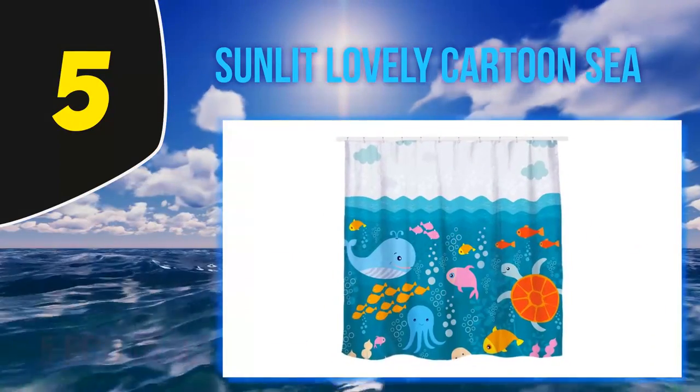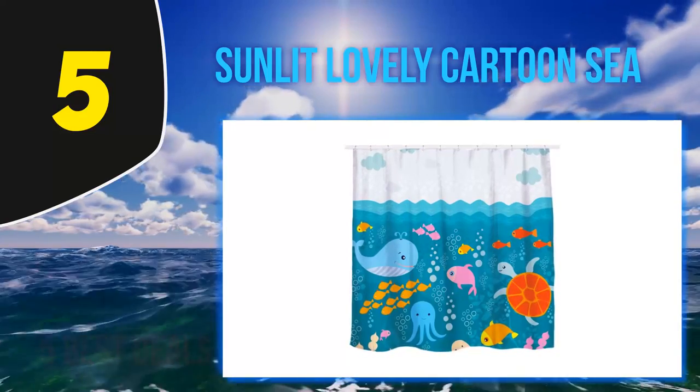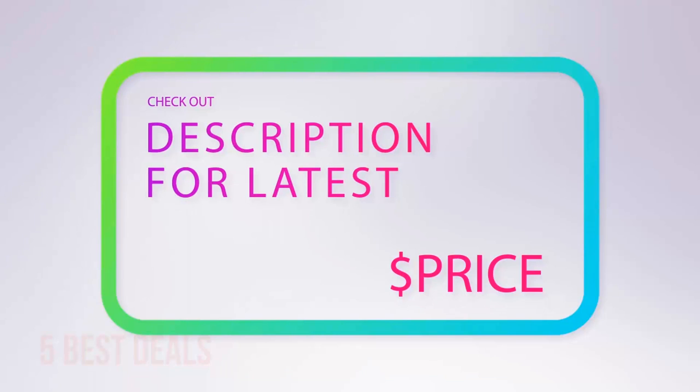Specifically the turtle, another reviewer writes, while a third says their kid loves looking at it and names all the creatures each time. For more information and the latest price, check out the product links in the description underneath the video.